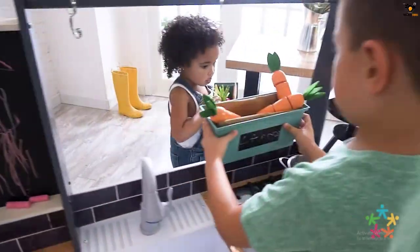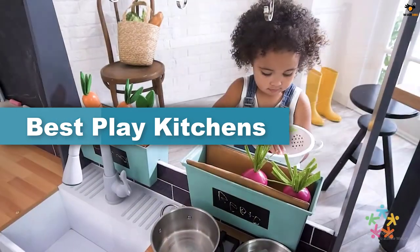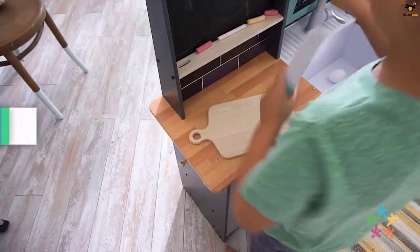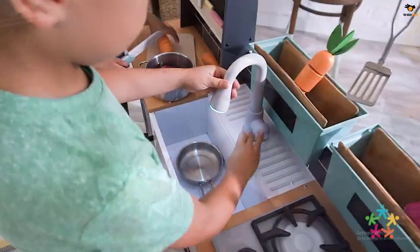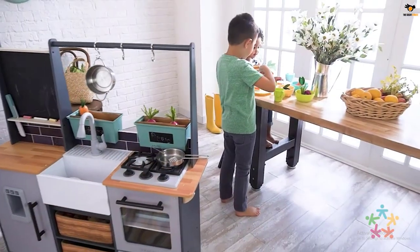Hey guys, in this video we're going to be checking out the top 5 best play kitchens available on the market for their true quality. I tried to make the list based on their popularity, quality, price, durability, user opinions, and more. If you need more information about these products, please check the link in the description below, and don't forget to subscribe to our channel to get future reviews. Okay, let's dive into the video.